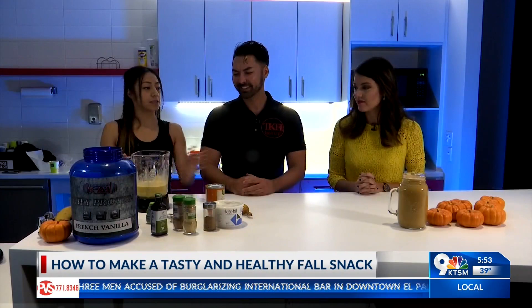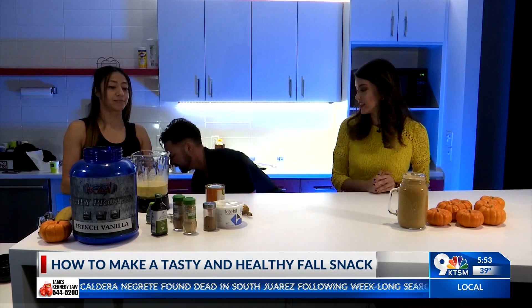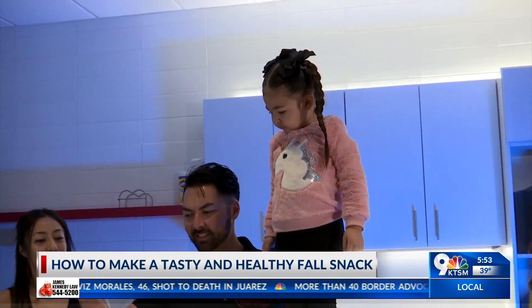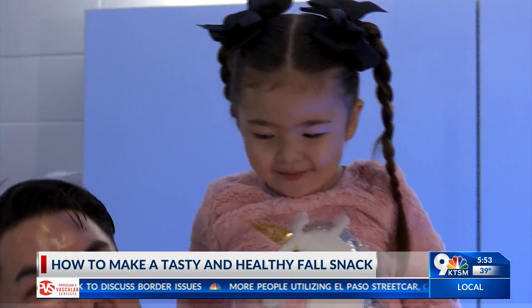So we blended this up, and we do have one already made. We're going to have Kyla give us a taste test right here. So like you guys were mentioning, this is very kid-friendly, and she's going to give us the Kyla recommendation. Even your kids will enjoy it, and it's something healthy and good — way better than those high-sugar smoothies that you could get somewhere else.